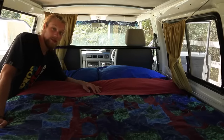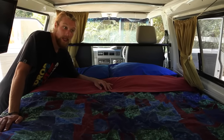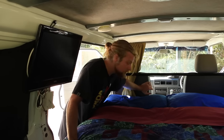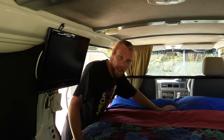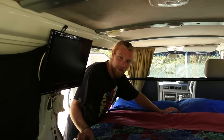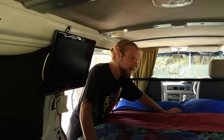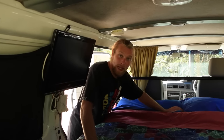Here's the bed fully set up — it takes up the entire interior of the van. If you are a tall person, being 6'2", I have to move the seats forward a tiny bit so I can actually stretch out. The bed is just big enough for someone in the taller range, but it is big enough for two people and it's been comfortable.